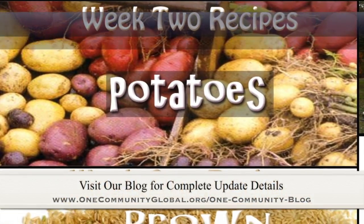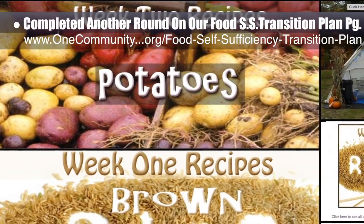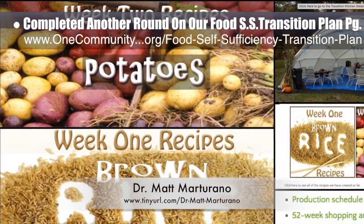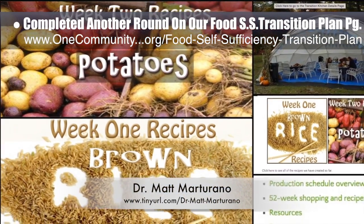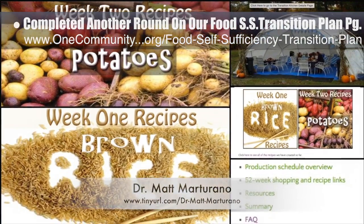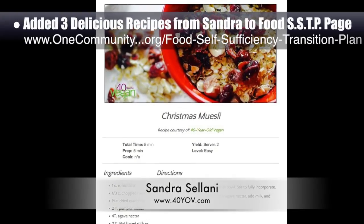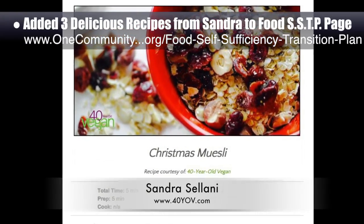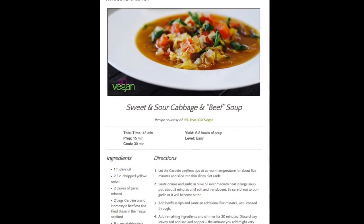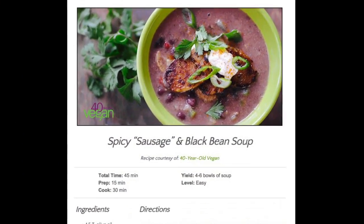This week, the core team working on highest good food completed another round of organizing on the streamlined version of our food self-sufficiency transition plan page, which includes contributions provided by naturopathic Dr. Matt Maturano, creator of the coherent model for comprehensive digestive health. We added additional images and links to the page, bringing it to 80% complete. We also added three additional recipes from Sandra Salani, vegan chef and author of What's Your BQ? — Christmas muesli, sweet and sour cabbage and vegan beef soup, and spicy vegan sausage and black bean soup.